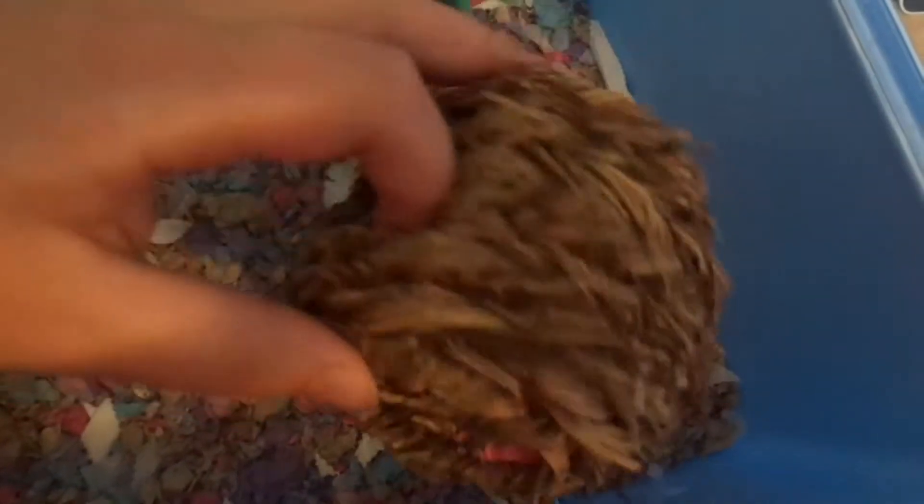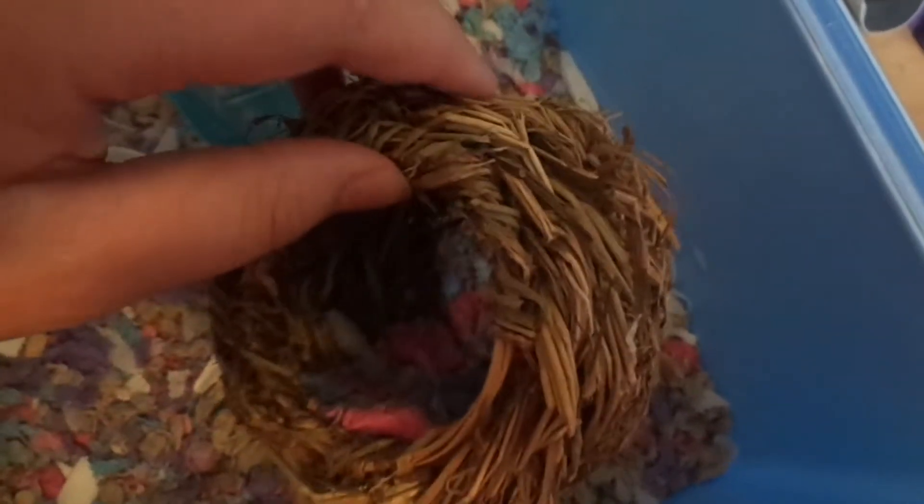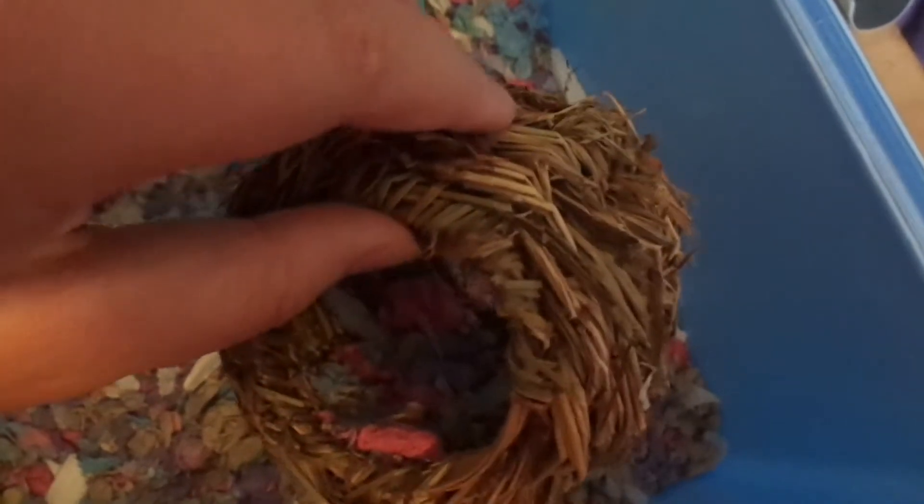The next thing is this straw or hay hide. They have been loving this and I also got this at Pets at Home. They used to sleep in this but now they don't. I don't know what happened but they just use this for a sitting spot and to throw food in. But yeah, they still love it and they love to chew it as well.